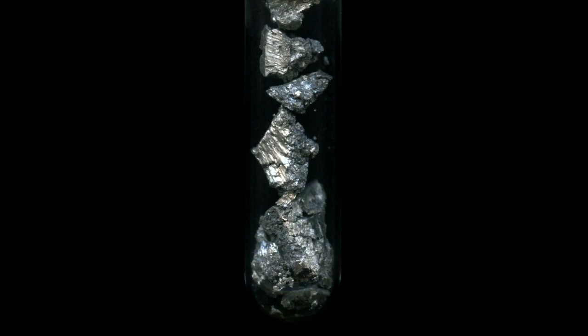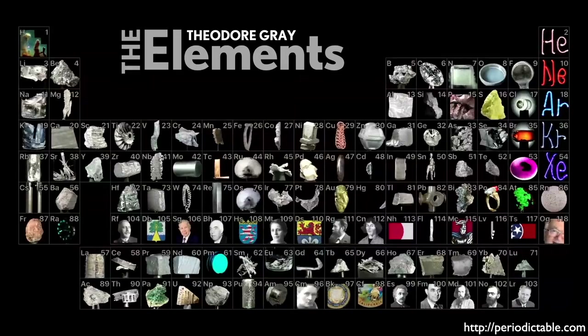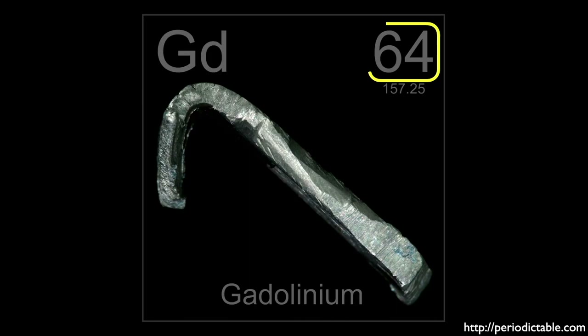Here we see the beautiful Periodic Table produced by Theodore Gray. As I've mentioned in previous episodes, Tao has written one of my favorite books called The Elements, which I encourage you to pick up. Check out his fantastic website, Periodictable.com. Gadolinium is the 64th element in the Periodic Table. Its atomic number is 64 because that's how many protons are in its nucleus, and that is what distinguishes it as a unique element.